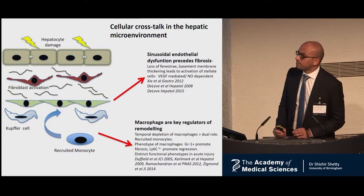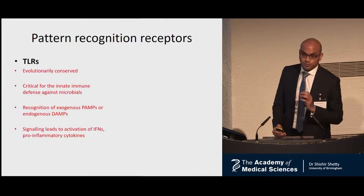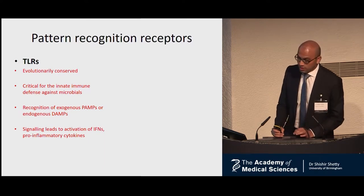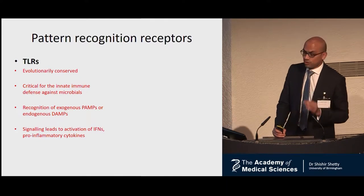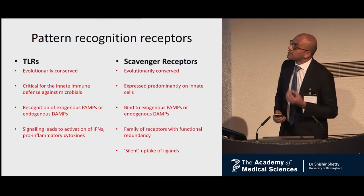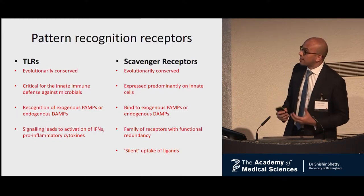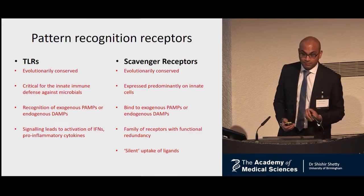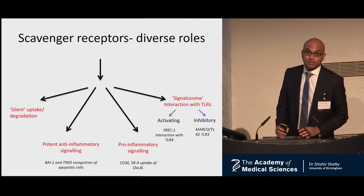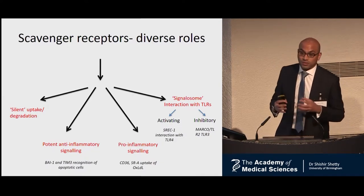The underlying mechanisms are still unclear. We know that endothelial cells and macrophages in the liver can sense their microenvironment because they express a range of pattern recognition receptors. The most well-known family are the TLRs, toll-like receptors — evolutionarily conserved, critical for innate immune defence, and they recognize a range of exogenous and endogenous danger signals, with their signaling leading to activation of interferons and pro-inflammatory cytokines. There is also another family, the scavenger receptors. They are also evolutionarily conserved, expressed on predominant innate cells, and they bind a range of endogenous and exogenous danger ligands. In contrast to TLRs, they were thought to be a redundant family performing silent uptake of ligands, but recent research demonstrates that scavenger receptors actually have diverse roles — potent anti-inflammatory and pro-inflammatory signaling — and can directly interact with TLRs on the cell surface.